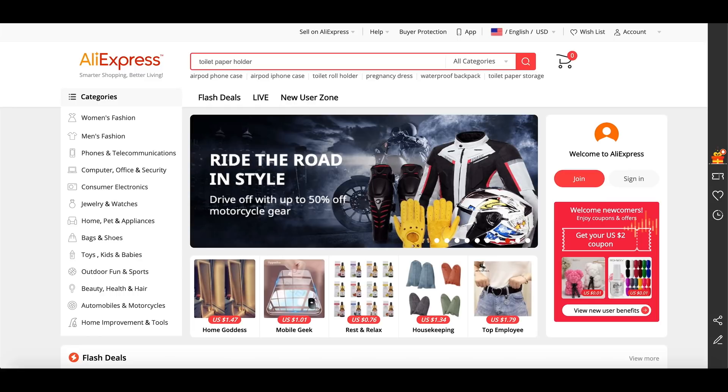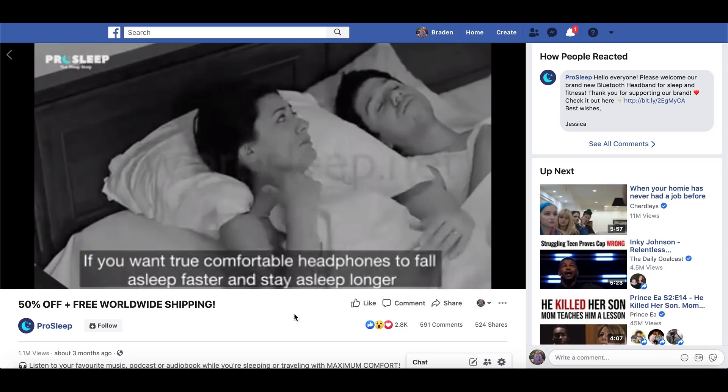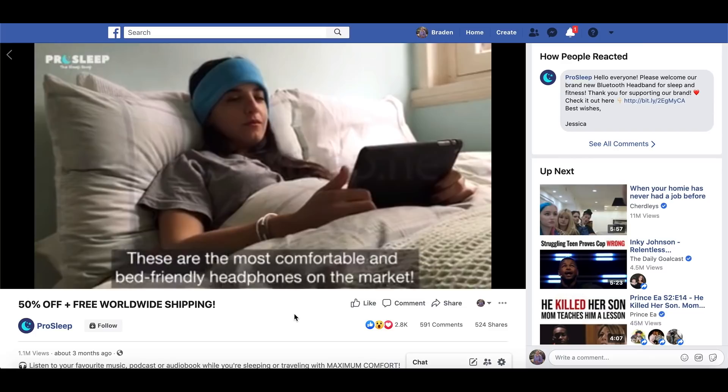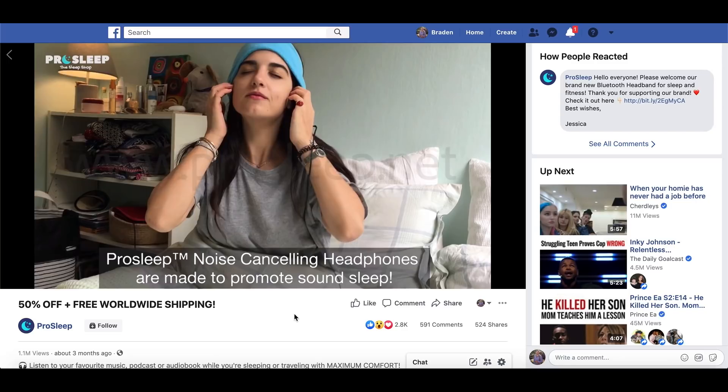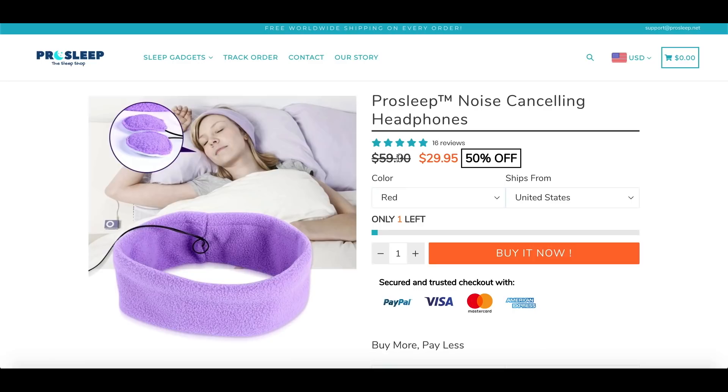The very first one I've got for you is this very interesting headphone thing. I've talked in many other videos about how sleep products really blow up. There's many other sleep products I've talked about, like eye covers for while you sleep. We're going to talk later in this video about other sleep products you could actually sell as a cross-sell with this. But this is essentially kind of like a night mask, but for headphones — so it's headphones that go inside it.